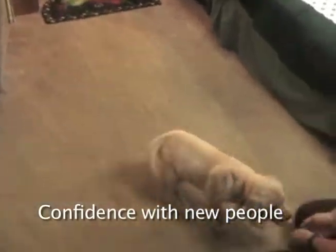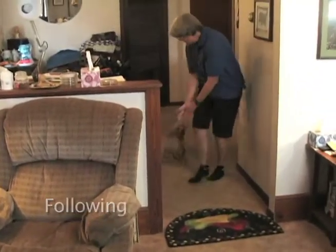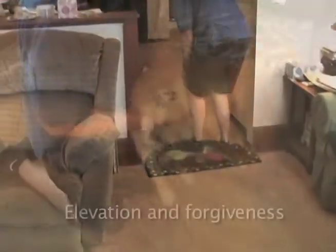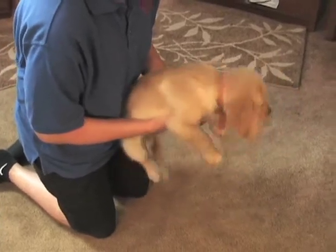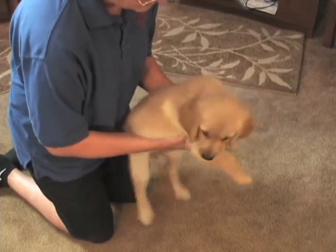Puppy testing can provide a breeder a useful glimpse of each puppy's potential. It offers a fairly objective evaluation of the puppy's behavior and temperament at around 49 days of age. With puppy testing, puppies are evaluated individually instead of in the litter, since group behavior is very different from individual behavior. Puppy testing helps a breeder match each puppy to the best home.